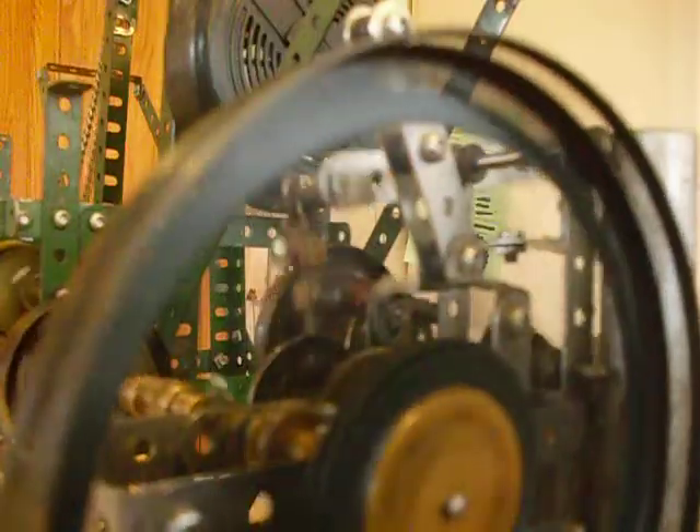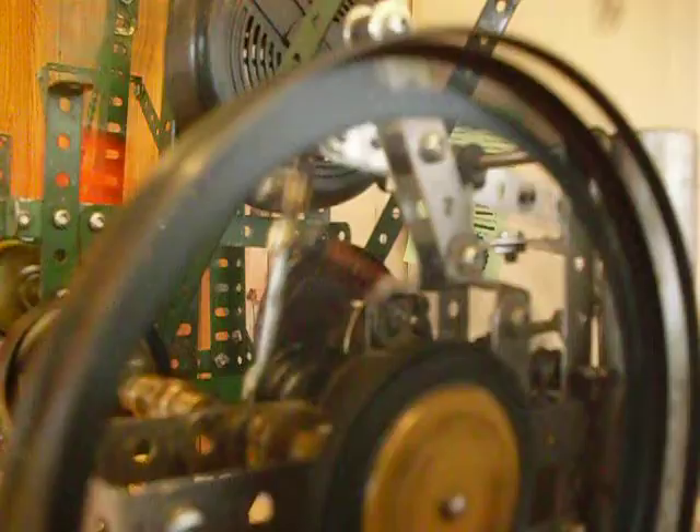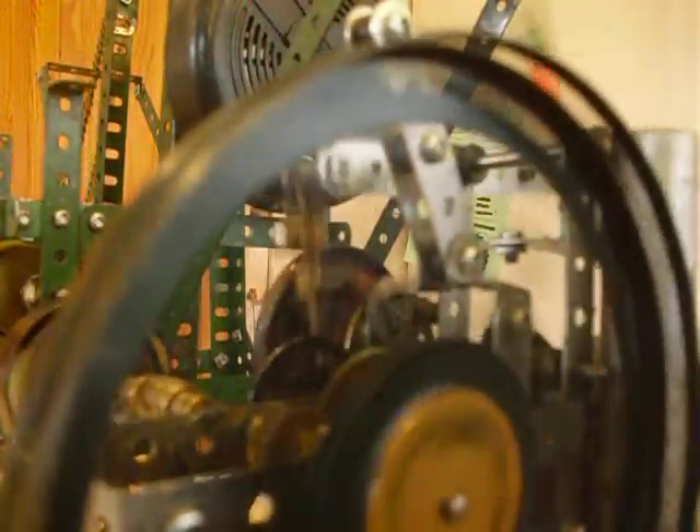It seems to have maintained the speed, this one. Yes, it seems to be holding up, doesn't it? The wick burns, the candle burns.